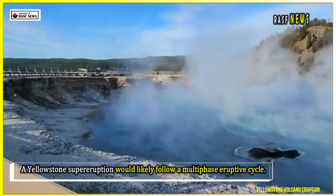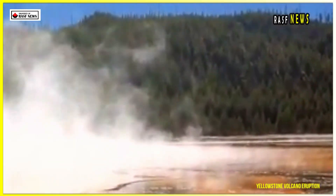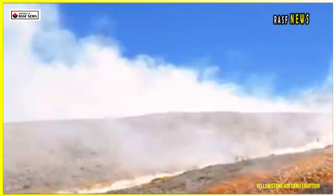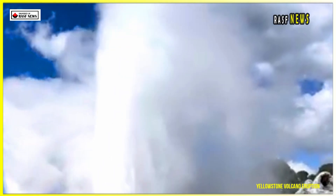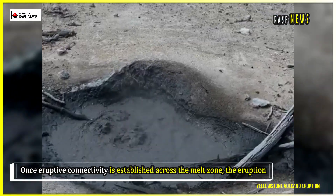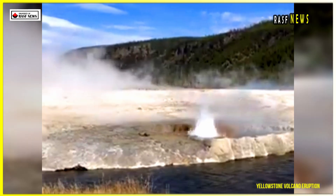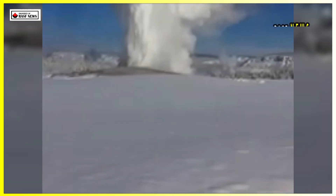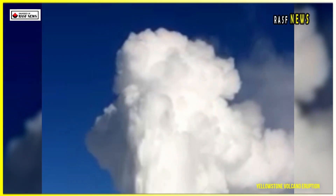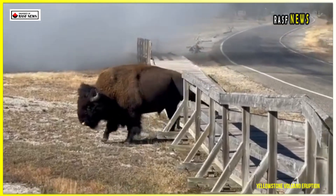A Yellowstone supereruption would likely follow a multi-phase eruptive cycle. Evidence from past events, including the 630,000-year-old Lava Creek eruption, suggests that smaller initial eruptions can occur years or decades before the main event. These initial phases are potentially explosive but localized, driven by shallow magma pockets. Once eruptive connectivity is established across the melt zone, the eruption would rapidly escalate. A highly viscous, gas-rich rhyolite magma would produce a Plinian-style ash column reaching the stratosphere within minutes. The eruption column would collapse periodically, triggering pyroclastic density currents (PDCs) capable of traveling at speeds exceeding 300 kilometers per hour and devastating an area within a 100-kilometer radius.